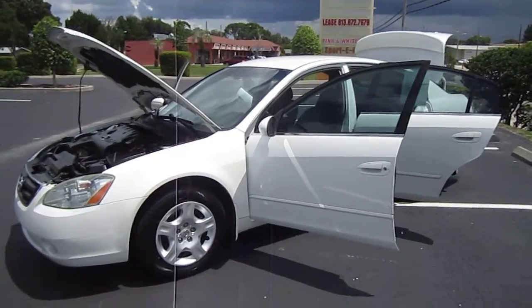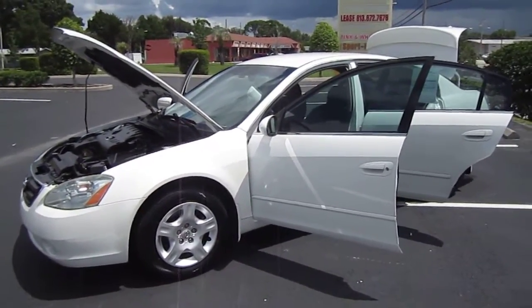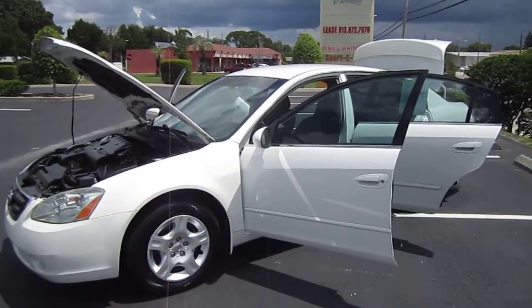Good afternoon, YouTube. Here's Nick from Meticulous Motors again. Here for sale today is a 2003 Nissan Altima 2.5S.